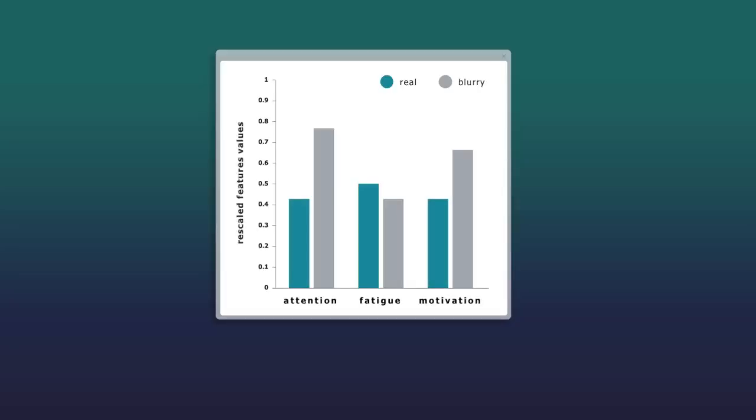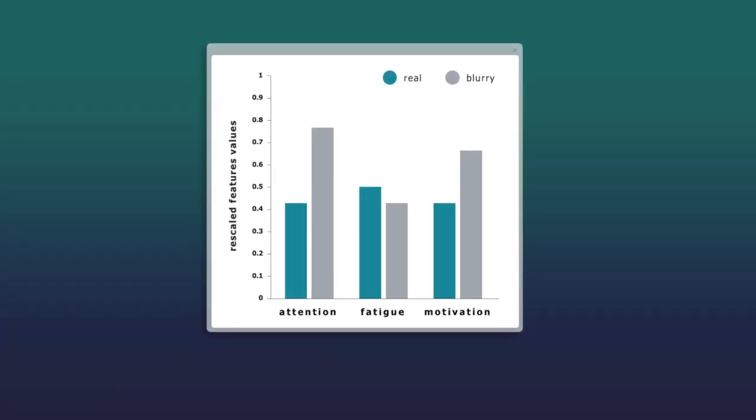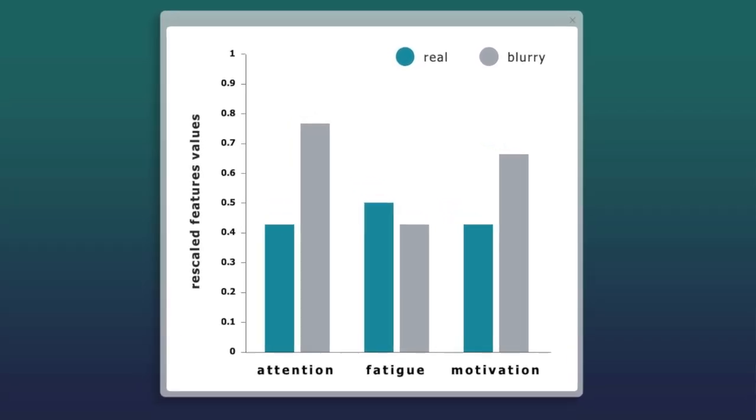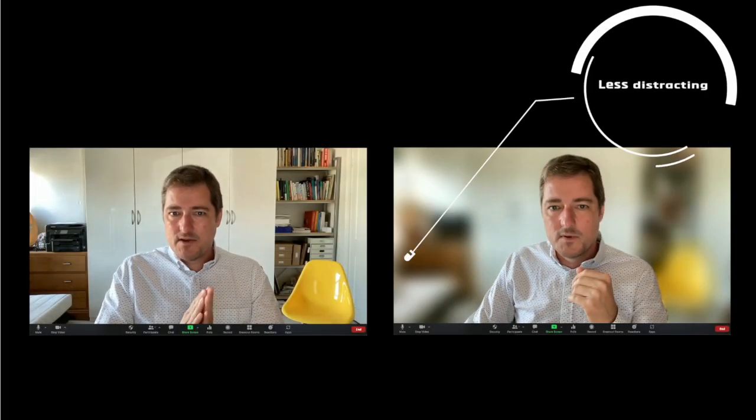Given that buyers did not pay as much attention in the fake background condition and their memory was worse, we recommend against fake backgrounds in virtual sales presentations. Removing fake backgrounds as a choice leaves us with selecting either real or blurry. In our study, the data trended toward more attention, less fatigue, and more motivation for the blurry background compared to the real one.